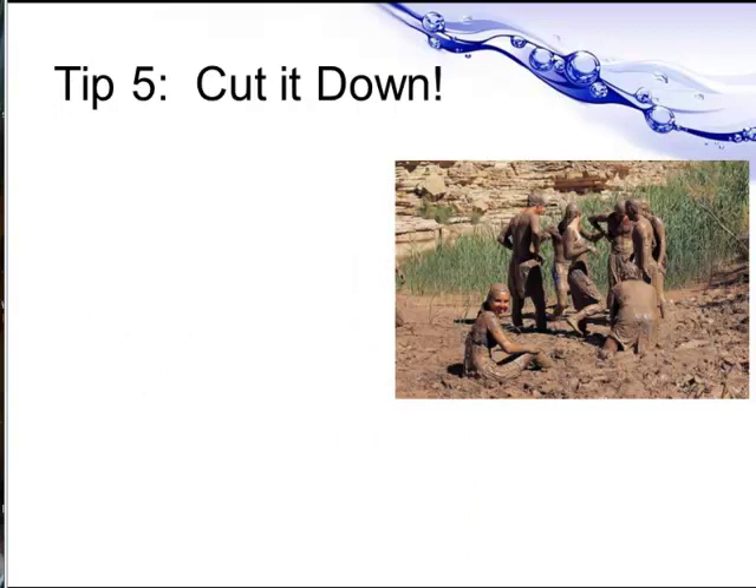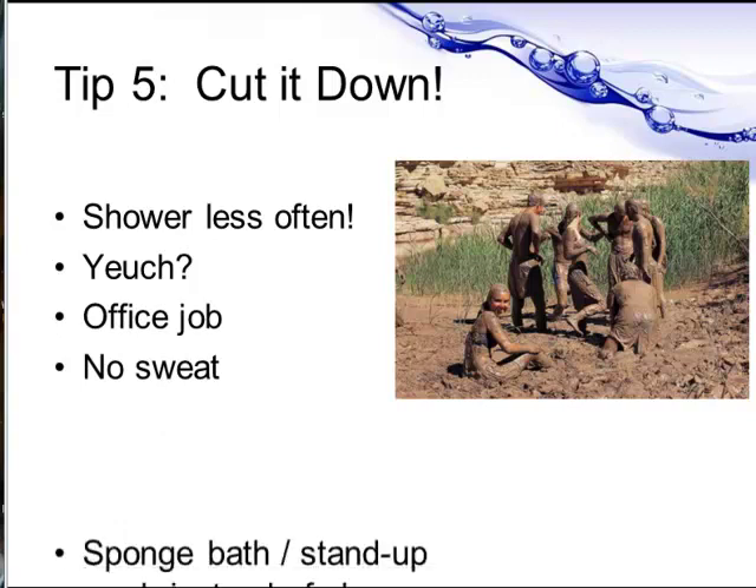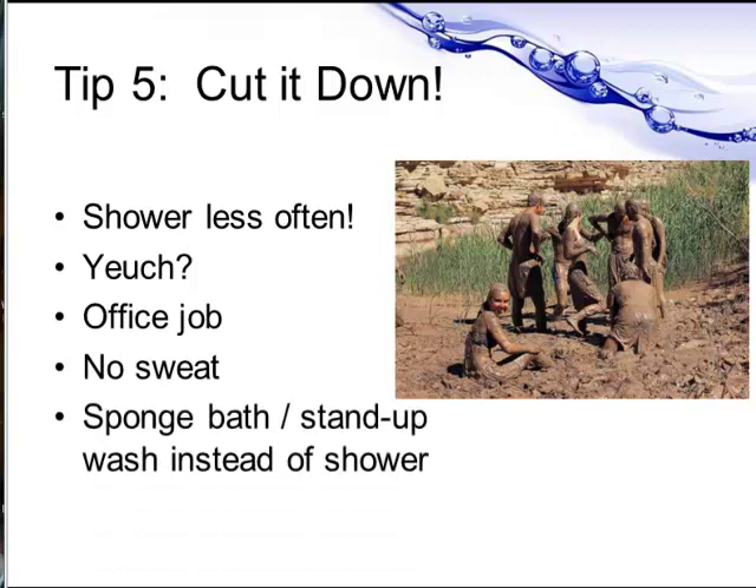My next tip is slightly controversial: shower less often. Sounds pretty horrible, doesn't it? But if you have an office job, you probably don't get sweaty every day. So consider having a sponge bath or a stand-up wash occasionally instead of a shower.